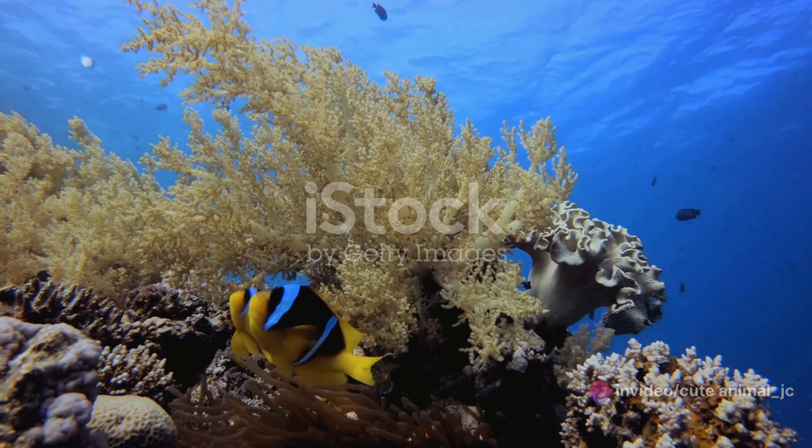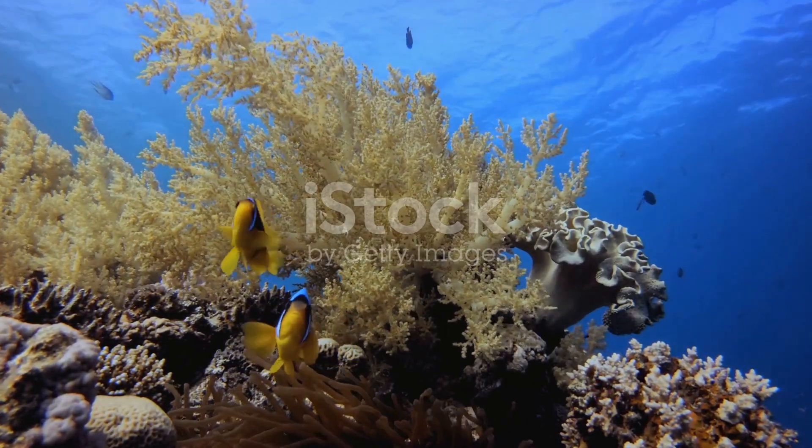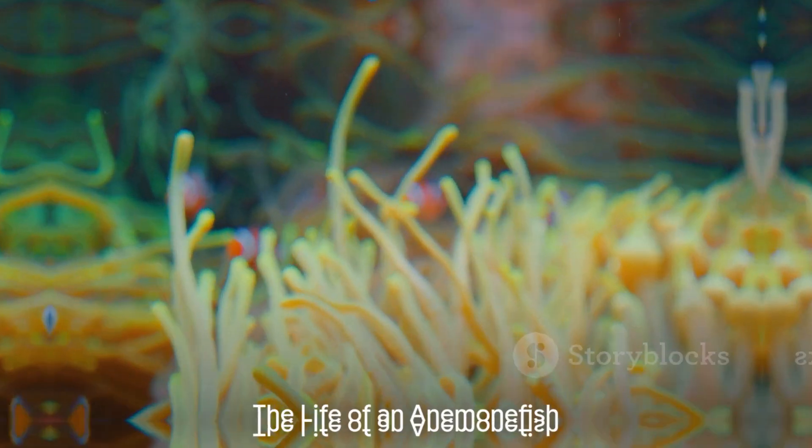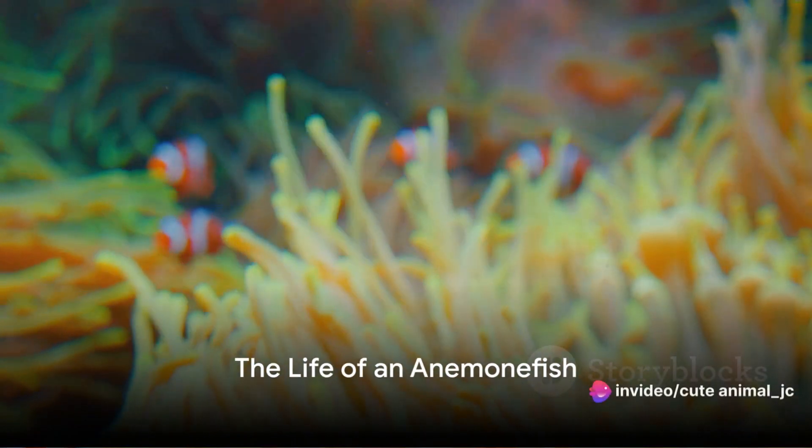In the grand scheme of life underwater, anemone fish and sea anemones are the epitome of the survival of the fittest mantra. Now let's dive deeper into the life of an anemone fish.